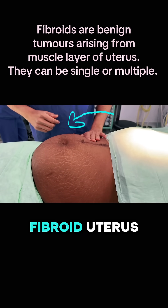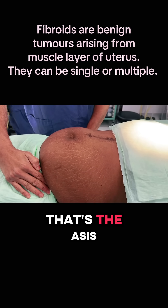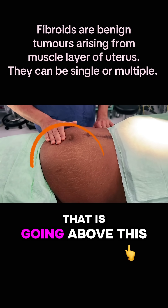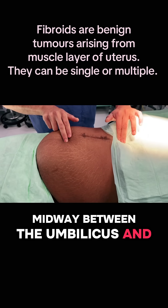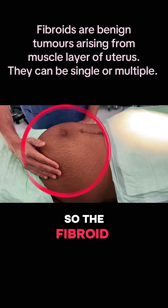This is a large fibroid uterus. That's the entire abdomen — that's the anterior superior iliac spine and that's the lower costal margin, that's the umbilicus. The fibroid is going above this, almost reaching up to the level midway between the umbilicus and the xiphisternum, so this is equivalent to around 28 to 30 week size.